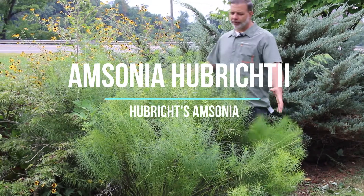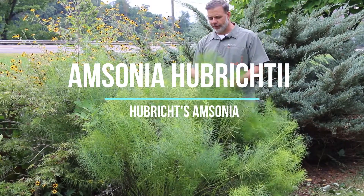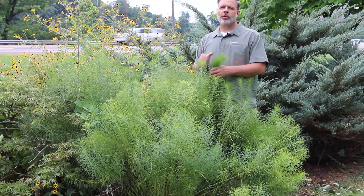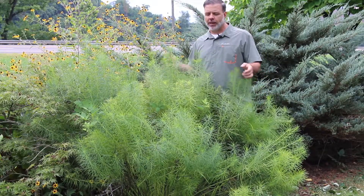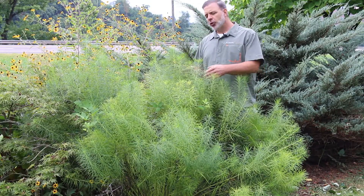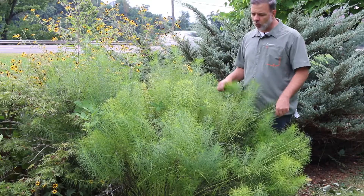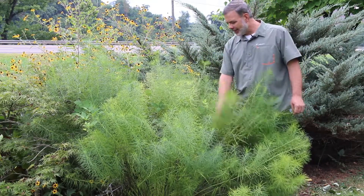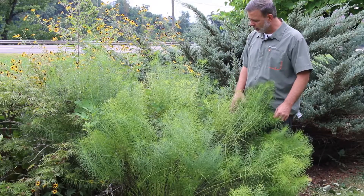Hey plant gang, this fluffy wonderful perennial I'm standing in front of is Amsonia hubrectii, blue star Amsonia, sometimes called Hubrecht's Amsonia. It's called Hubrecht's Amsonia because it was found in the wild in central Arkansas by Leslie Hubrecht, not until the 1940s, which is kind of interesting.